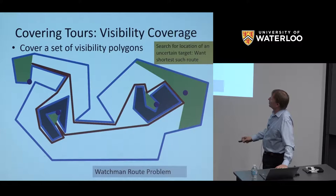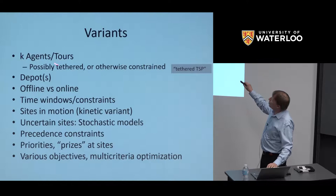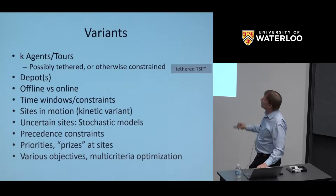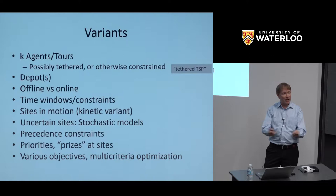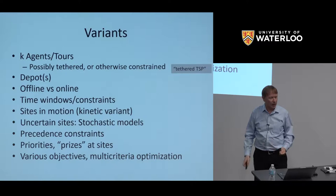The classic watchman route problem has been in our field since 1986 and has many variations of considerable interest. One is generalizing it to multiple agents — we know very little theoretically about the watchman route even for two vehicles within a simple polygon. There are some hardness results, but we don't have good solutions, and there are several open questions. Another problem we're currently working on is the tethered TSP, where two or more vehicles must be within a certain distance of each other for communication or support purposes.